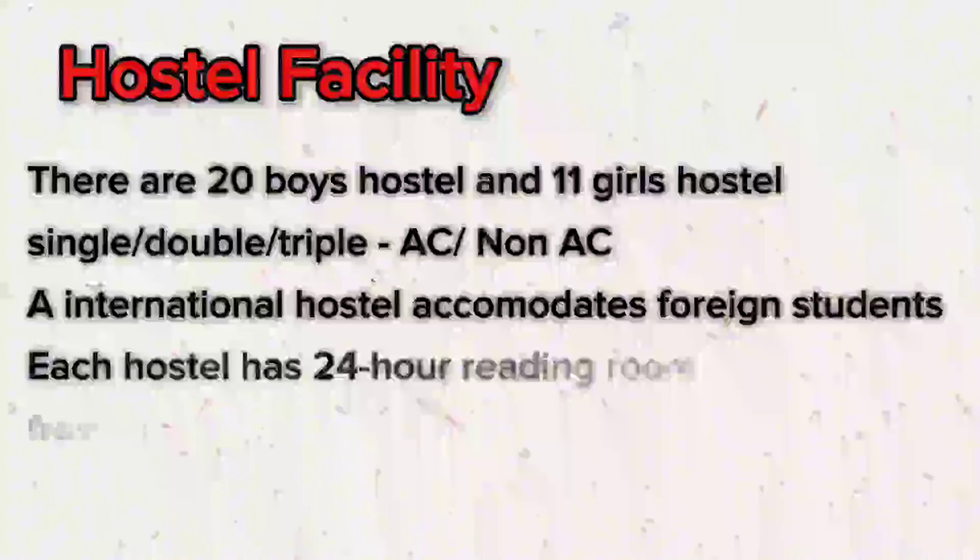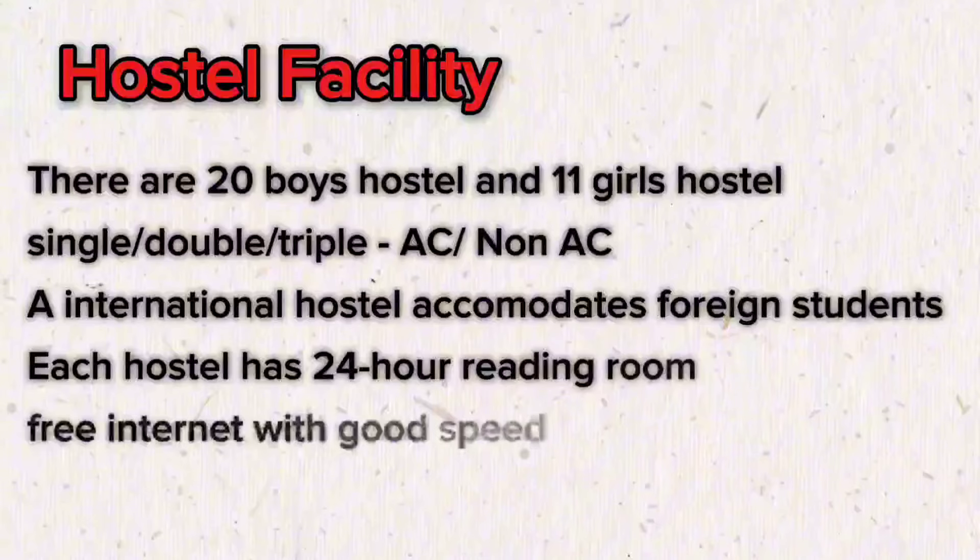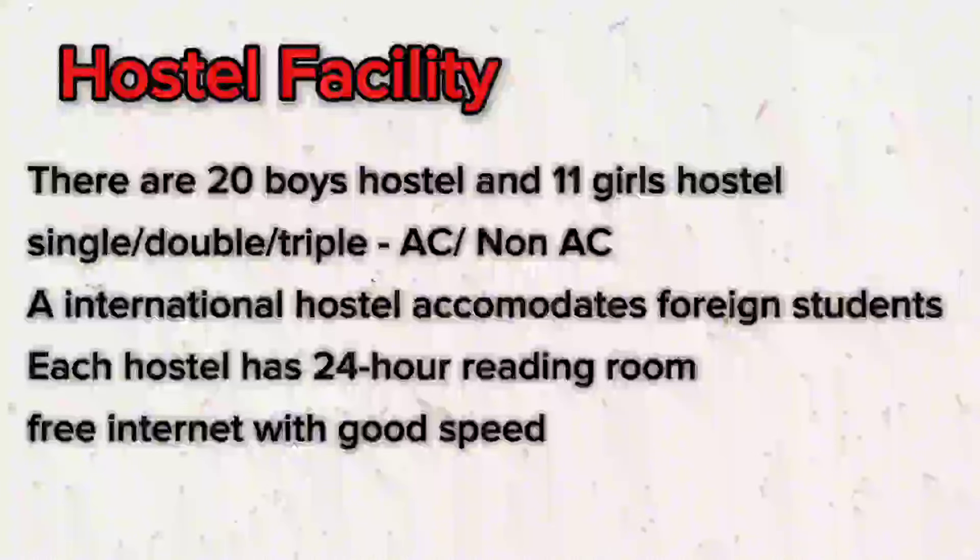There are 20 boys' hostels and 11 girls' hostels, with single, double, and triple-seated rooms available with AC and non-AC options. There is a separate international hostel for foreign students. Each hostel has a 24-hour reading room, free internet access, and good internet speed.